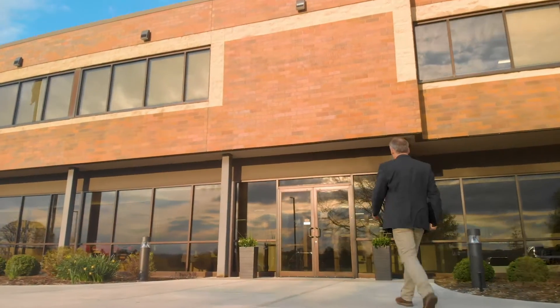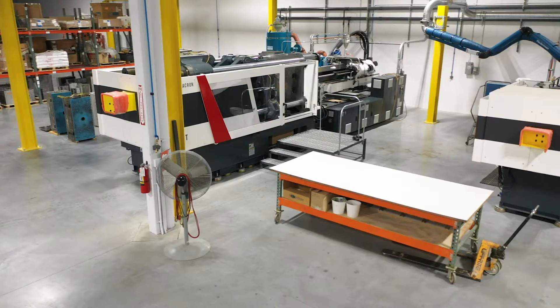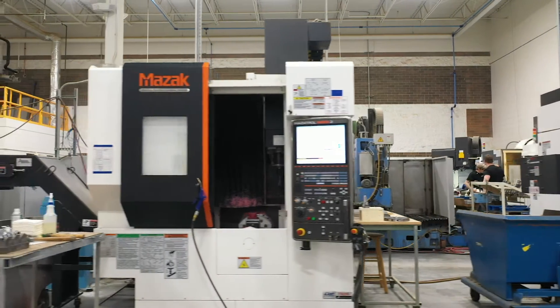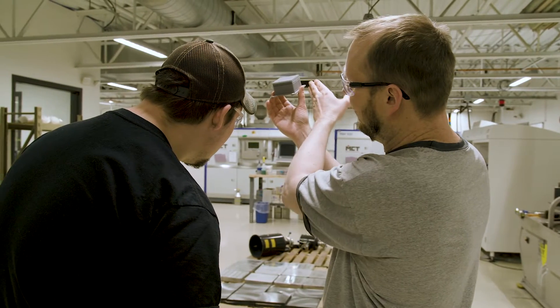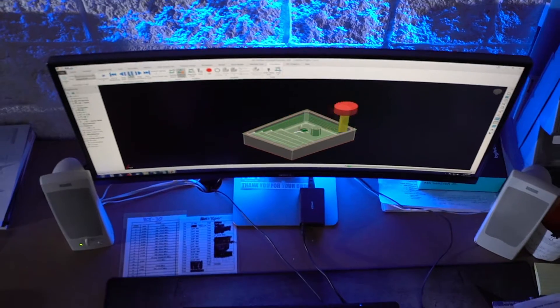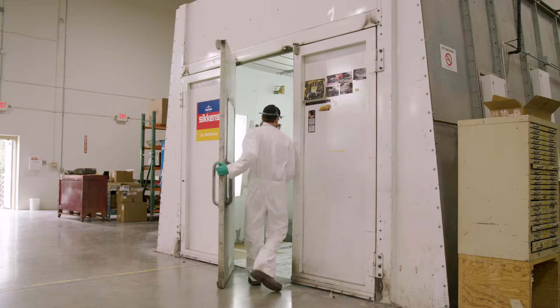First-time customers when they visit Midwest Composite Technologies are typically pretty impressed with our facilities and the capabilities that we have to offer. We have several traditional manufacturing pieces of equipment in addition to the latest and most advanced additive manufacturing technology. When customers come to see our facility, they're initially shocked with how large, advanced, complex, and high-tech our facility is, with all the vast capabilities that we have here.